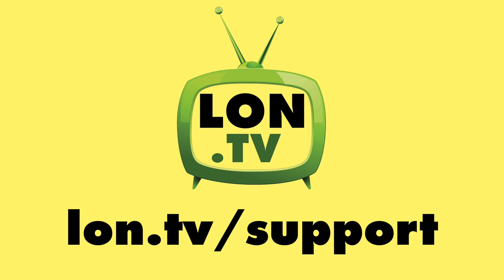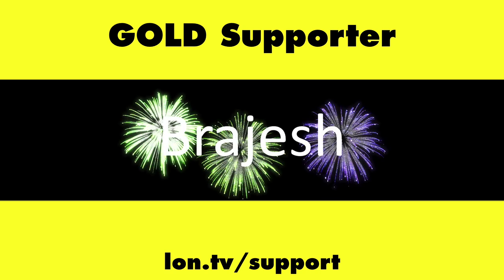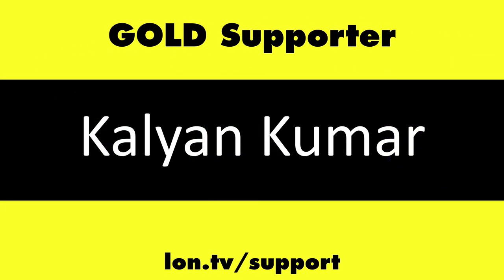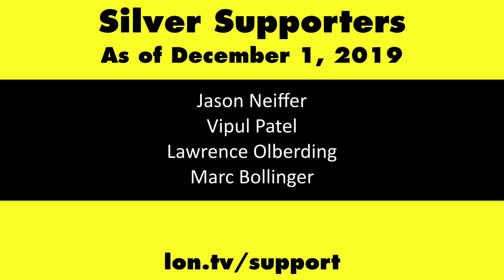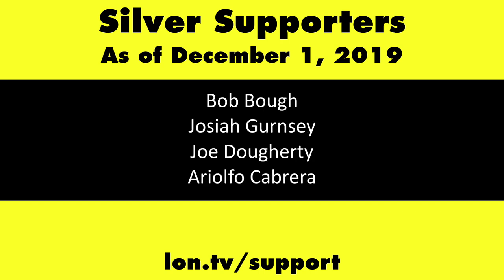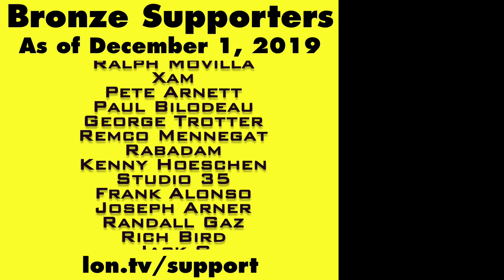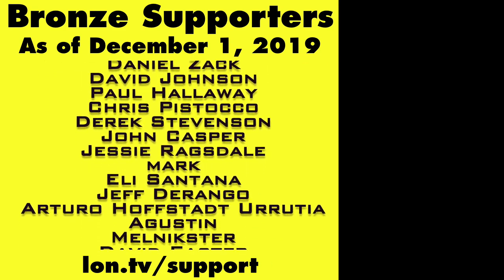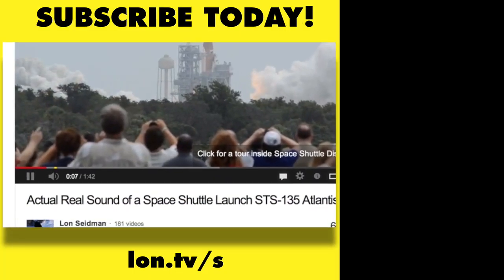This channel is brought to you by the Lon.TV supporters including gold level supporters: the Four Guys with Quarters podcast, Tom Albrecht, Rajesh, LogicGR, and Kalyan Kumar. If you want to help the channel you can by contributing as little as a dollar a month — head over to lon.tv/support to learn more. And don't forget to subscribe at lon.tv/s.